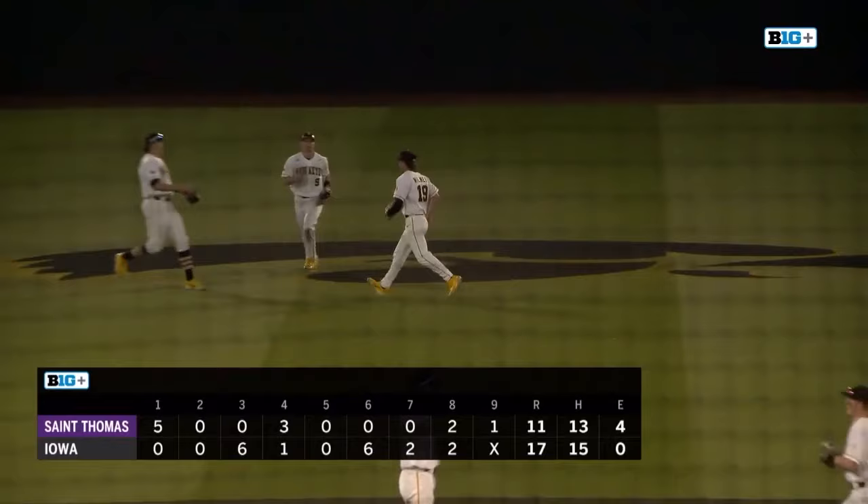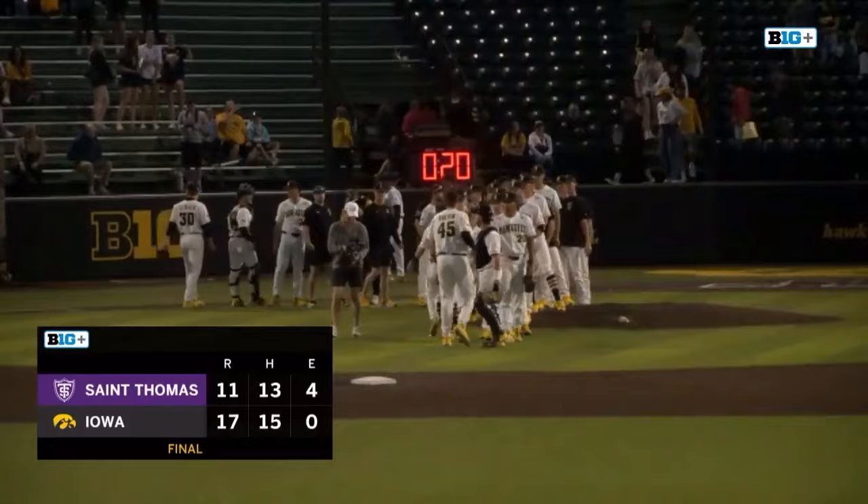And Iowa picks up their 17th win of the season, seven to... and St. Thomas picks up their 14th loss, their second to the Hawkeyes. And they will hit the road to Oral Roberts this weekend.